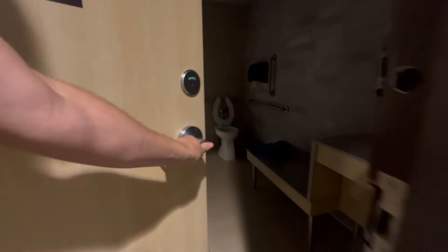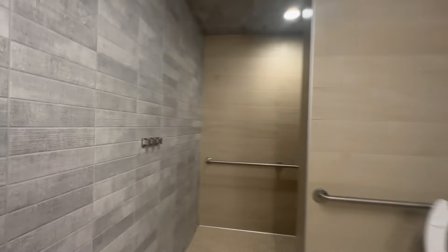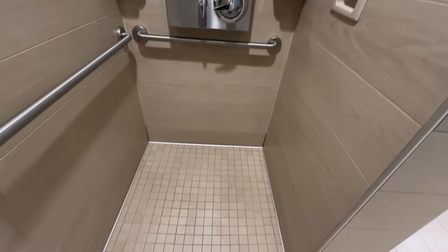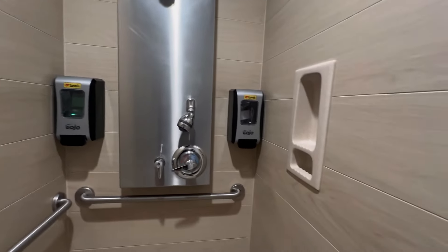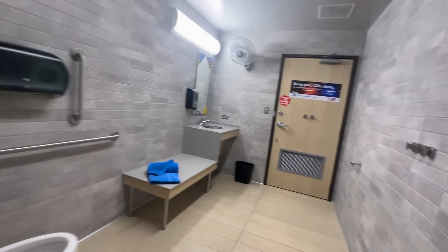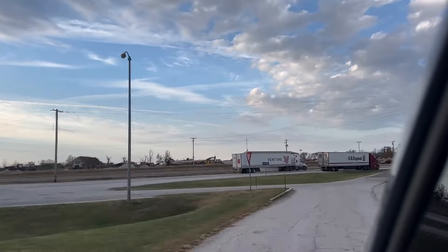99.9% of the time I use my Planet Fitness black card to take showers and go to the gym to work out. But tonight there wasn't one open nearby, so I stopped at this Love's and splurged on a shower there. This is what it looks like inside of a truck stop shower and restroom area. Today is the day I've been waiting for for weeks. Let's go ahead and deliver this dining room set. We're about two hours away from Topeka, Kansas, and I'm pretty nervous - I'm not going to lie.